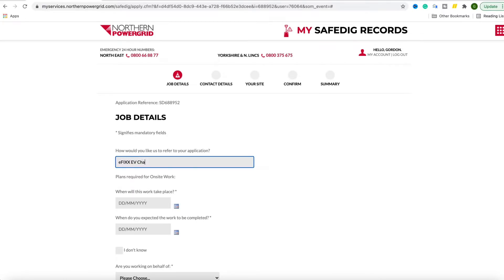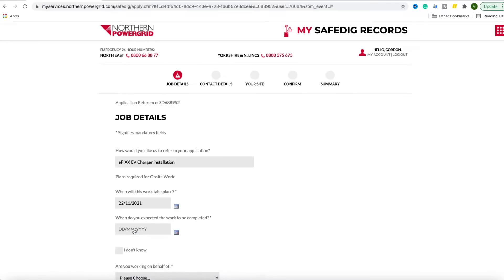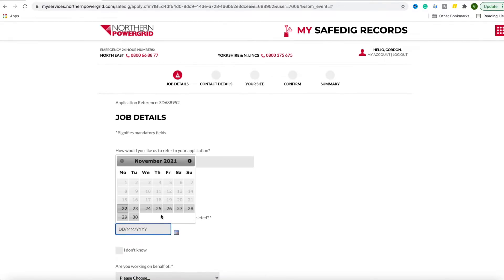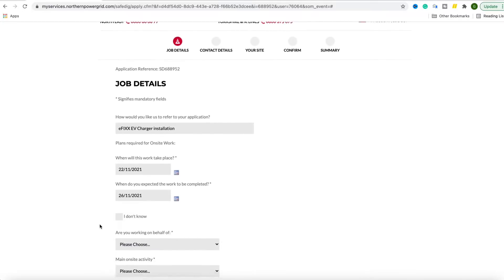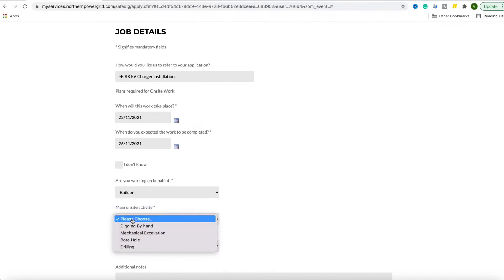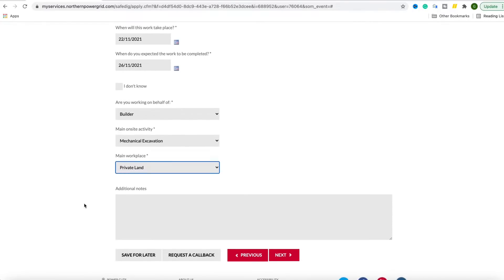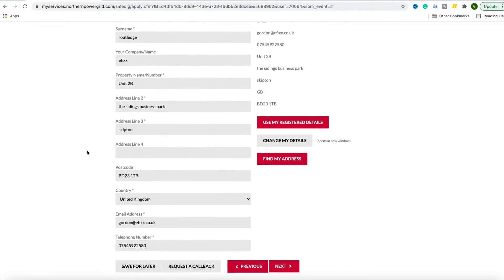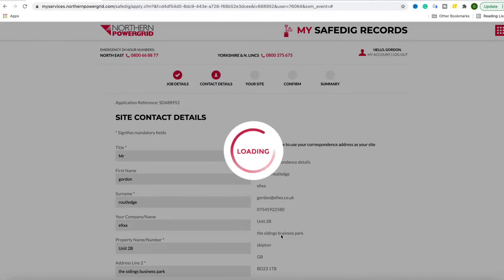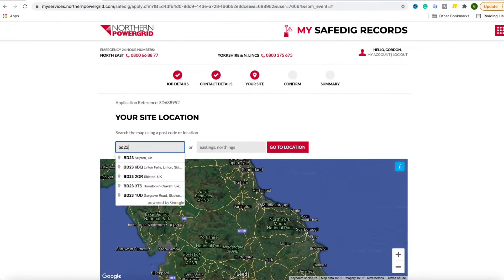So let's put in our project name. When will this work take place? We're already doing it so we'll put that down as today, and we hope to finish by the end of the week if all goes to plan. We're working on behalf of the builder here. In the on-site area we're going to be doing mechanical excavation and it is on private land — so you must remember the plans that come through will always identify the cables that belong to the DNO. They won't necessarily identify any private cables or street lighting cables, so there are some additional precautions to bear in mind.